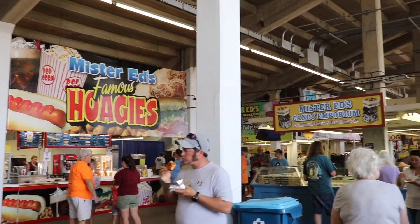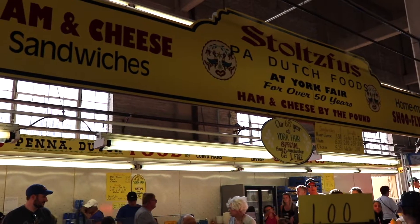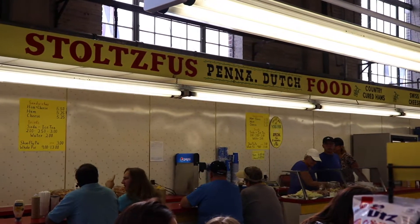We wound up underneath the grandstands, which is the main performance venue. There are concerts at the fair every night, and there is tons of great food here. This is one of my absolute favorite spots — the Stoltz Foods Dutch food stand. I actually made a version of their chicken corn chowder last year, which I'll link below. They have amazing ham and cheese sandwiches, shoofly pie, and this soup that is phenomenal.